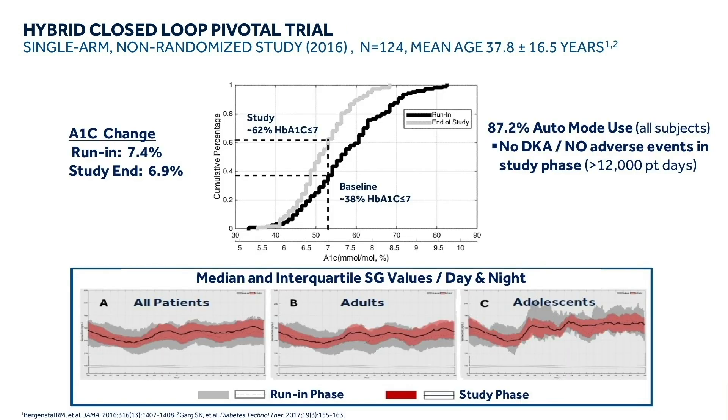This slide shows the important study data from the adolescent and adult trial: 124 patients, mean age 37.8 years. The top graph shows the A1C distribution — in black at baseline, with a remarkable shift to the left at study end. The mean A1C in run-in was 7.4, and at study end was 6.9. Patients were 87% of the time in auto mode. During the study period — 12,000 days of patient exposure to the device — there was no diabetic ketoacidosis, no severe hypoglycemia, and essentially no device-related adverse events.